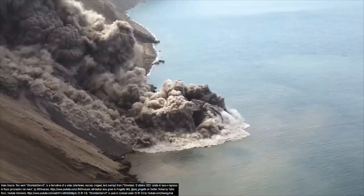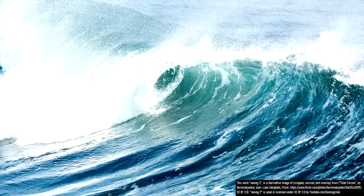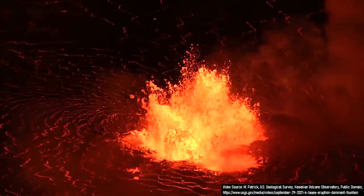As a final note, the Stromboli volcano has generated at least two notable tsunamis in the last 1,000 years which were several orders of magnitude larger than what was witnessed on October 12th. One such tsunami was generated in 2002 with a wave height of 33 feet or 10 meters, while an even more destructive tsunami — also caused by a volcanic landslide in 1343 — devastated the coast of Naples.